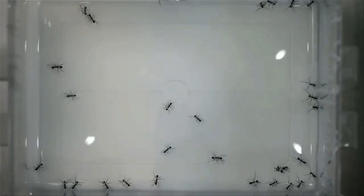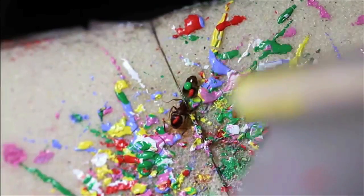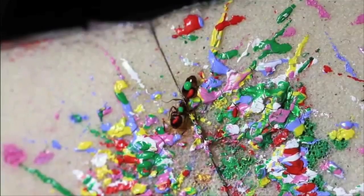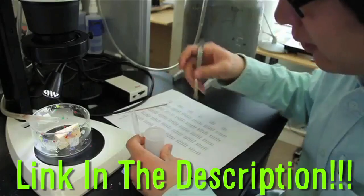If you want to study ants, you might have to paint them. Scientists encode unique identifications onto each ant in a colony in order to effectively study and differentiate them. They use different patterns of colored dots, and this video teaches you exactly how they do it. Find the link below.